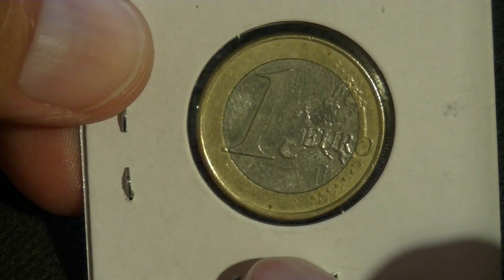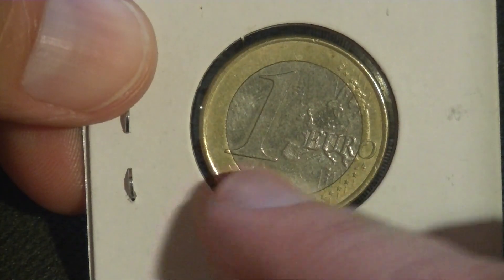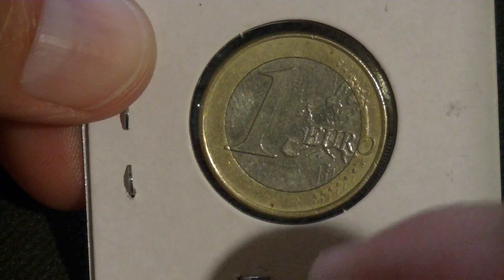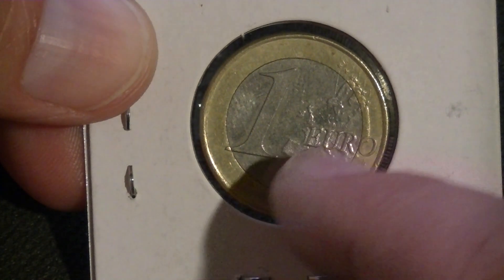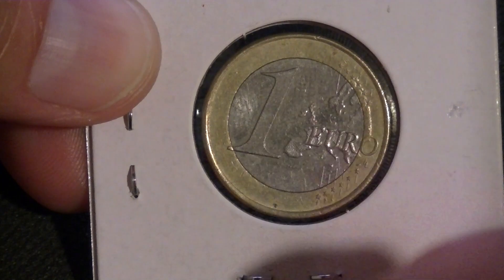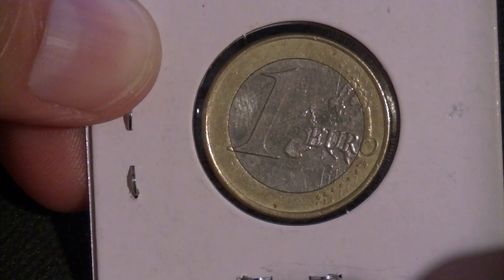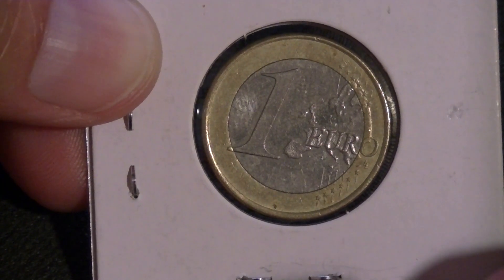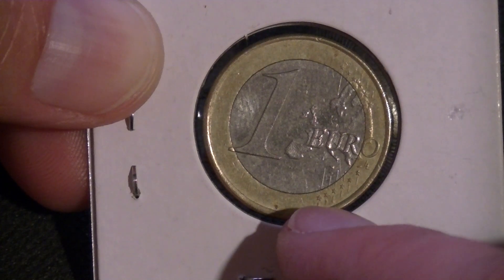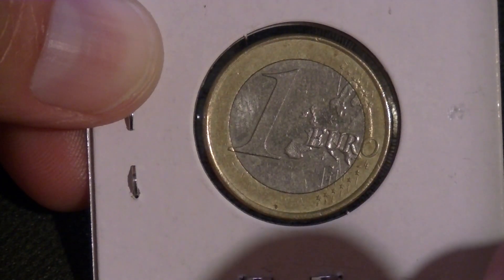Pretty much the same as the previous one. It looks the same on this side — it has the big one and then we have the countries that are part of the union. And it says euro there. It's hard to see on this one though, but there are still lines going through. We have stars at the bottom, stars at the top. The condition is not the best, so maybe one in better condition would be easier to see, but as far as I can make out, that's what's there. Really not much else here.